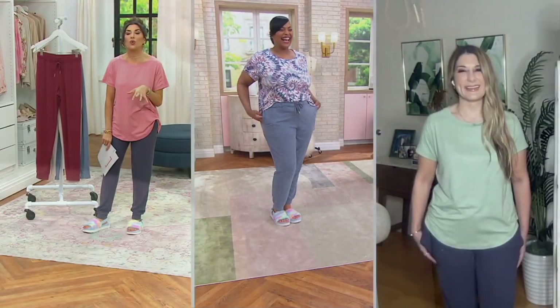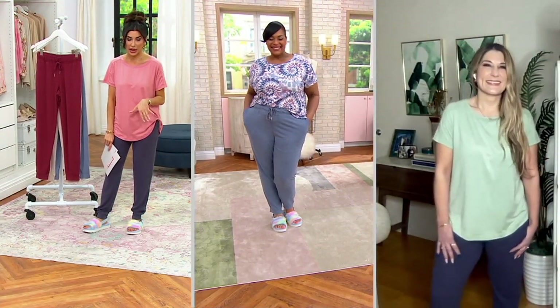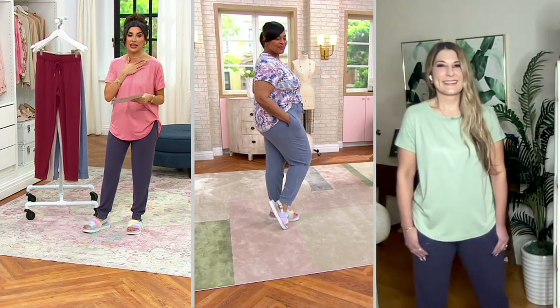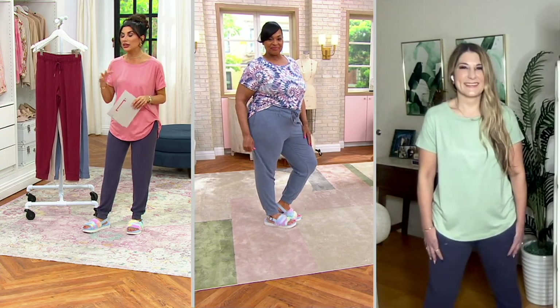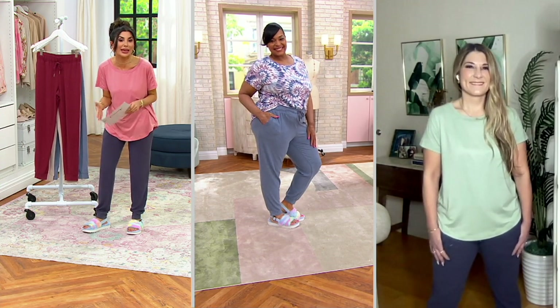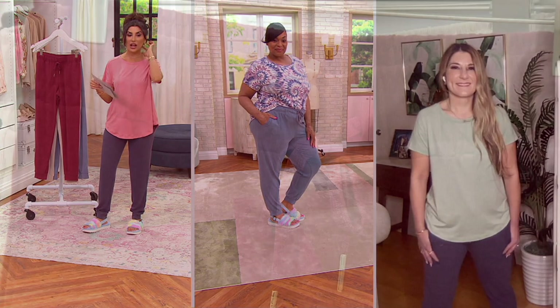Welcome to your binge-watching pant, your work-from-home pant, your it's-pizza-night pant. When you've got a ton of errands and you need the least stressful thing to put on your body — this is it. It is pure heaven, and it's on clearance.